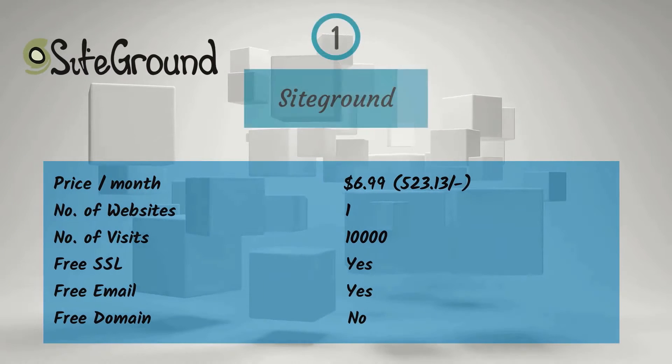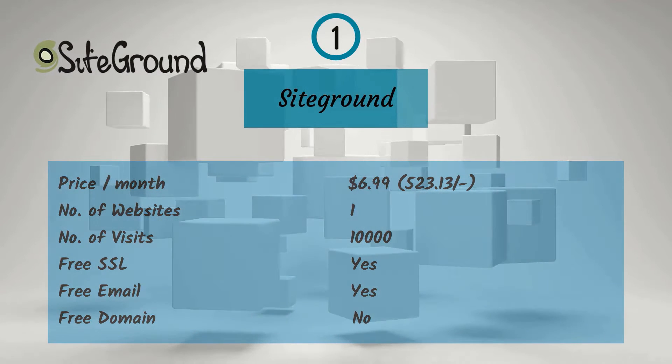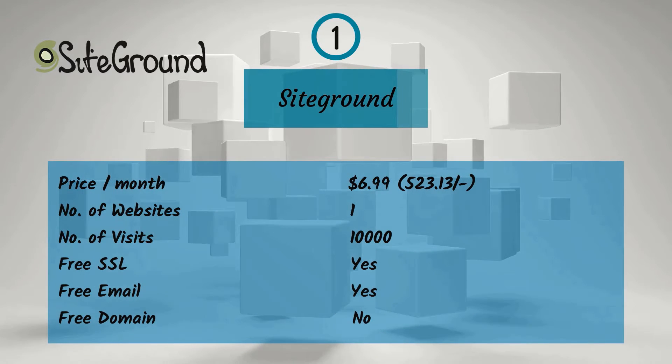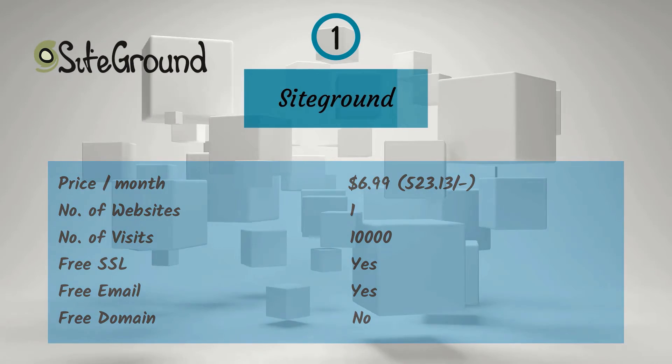First one is Siteground. For a monthly price of $6.99, that is 523.13 rupees, you get one website, 10,000 visitors, free SSL, and free email, but no free domain.